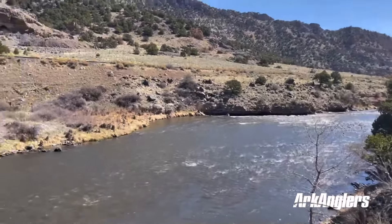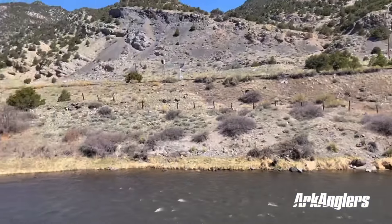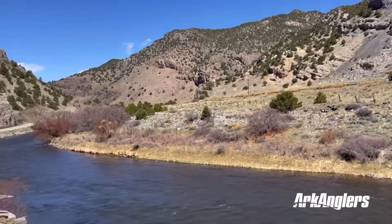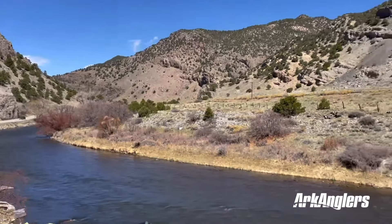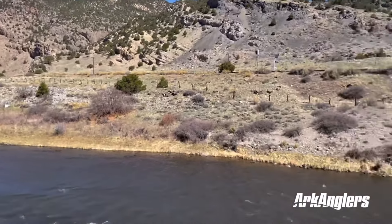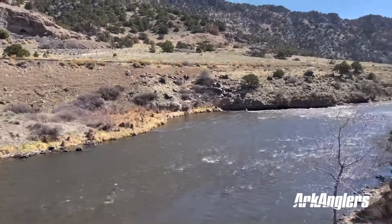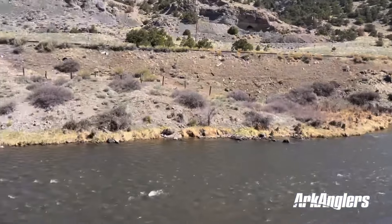If you want more information about fishing on the Arkansas River or the caddis hatch in particular, we'll be updating our website very frequently at this time of year, keeping you apprised of what's going on. That's arcanglers.com. You can of course call us at 719-539-4223, or stop in at our fly shops in Salida and Buena Vista.